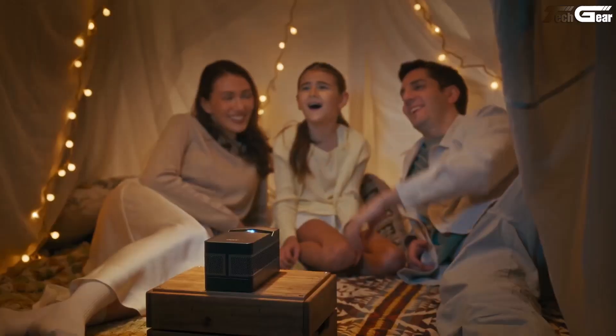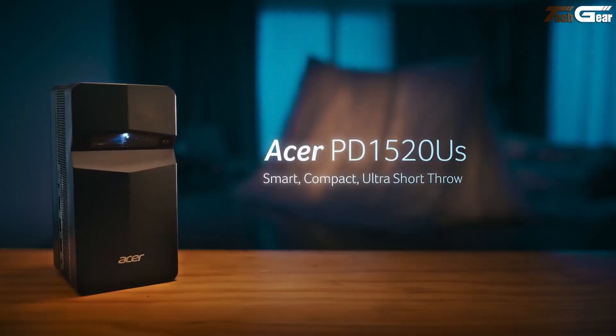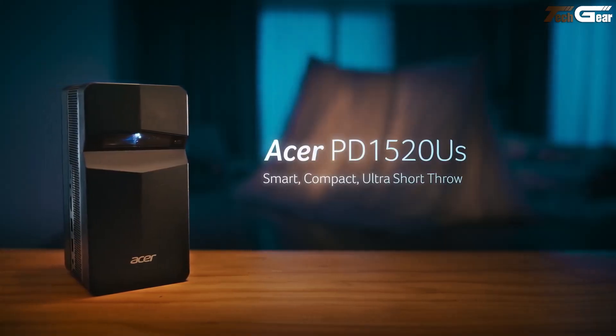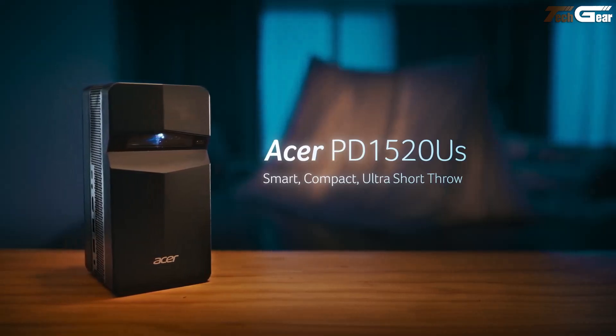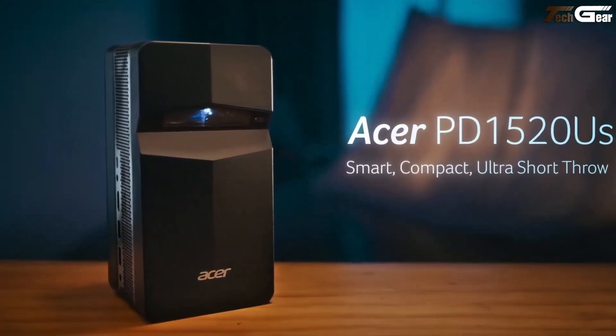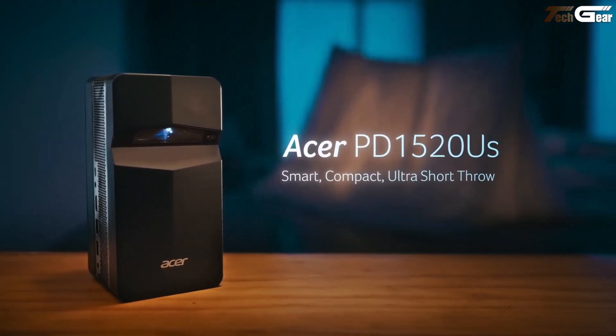You'll find plenty of connection options too — HDMI, Wi-Fi, Bluetooth, and screen mirroring — all packed into a smart platform that lets you stream and project without extra gear. Whether for business, classrooms, or a makeshift home cinema, it's compact brilliance at work.